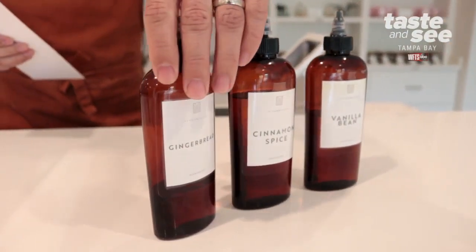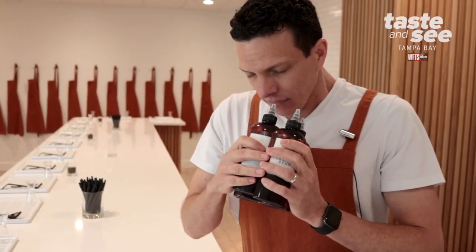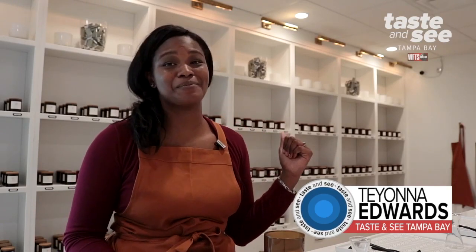We'll help you combine those scents to make a custom fragrance. Hey guys, we're at The Candle Pour in Tampa, ready to make our very own custom candles. There's a whole wall of scents behind me to choose from, where you can mix and match and choose what works best for you. The whole process takes about 30 to 45 minutes, so let's get started.